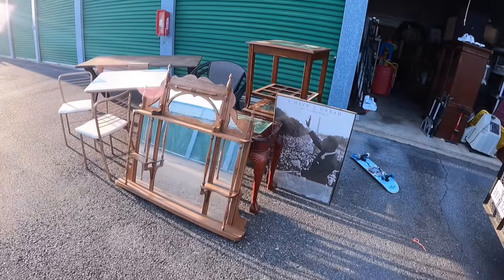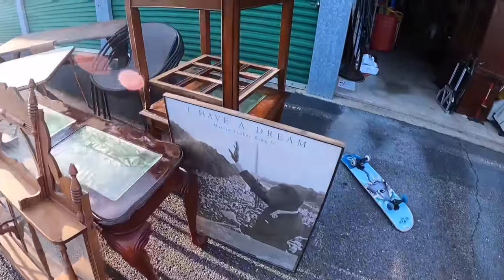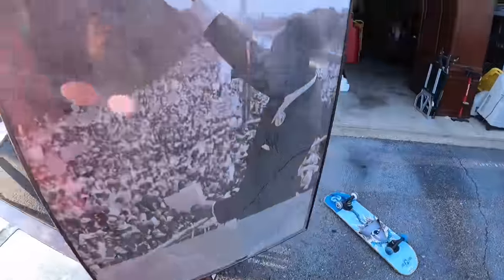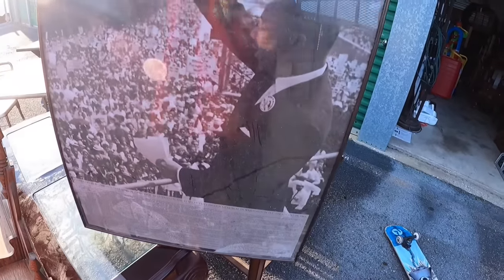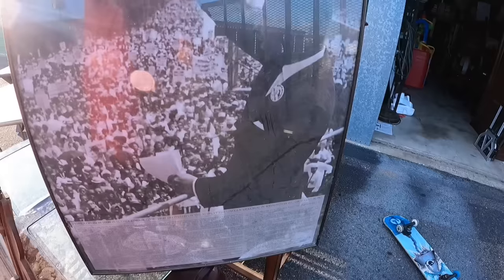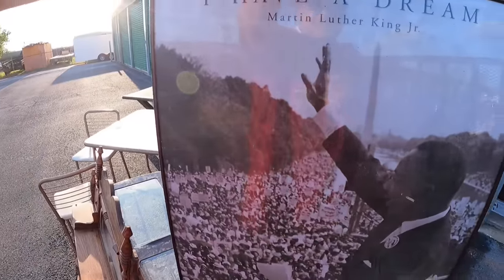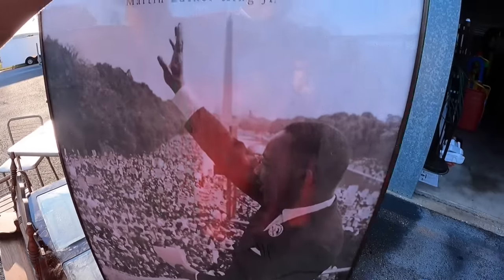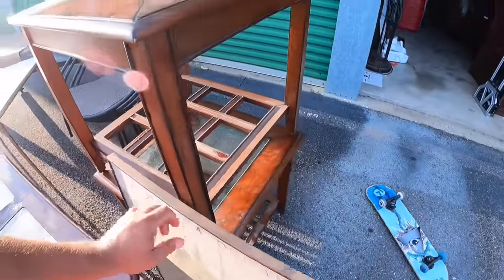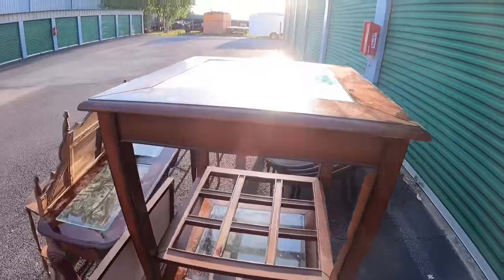What a bunch of awesome stuff we found last night, guys. Check this out — the Martin Luther King Jr. 'I Have a Dream' poster. Exquisite piece. Really nice poster with the complete speech at the bottom, with Dr. King himself speaking over the people. Great moment in our time's history. Great man in our nation's history. Lord knows we need more men like him. Moving on.